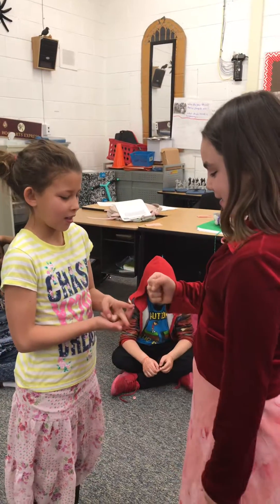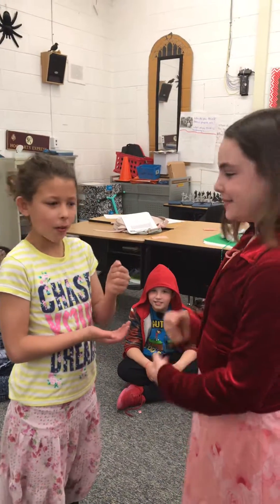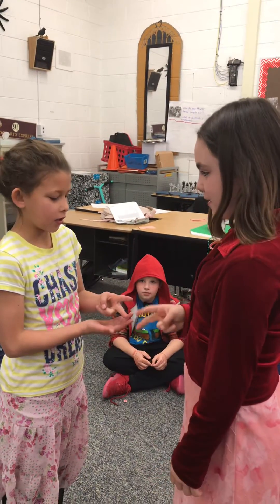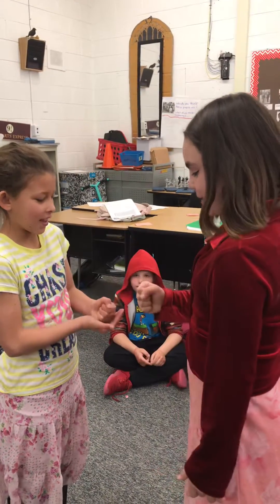Rock, paper, scissors, math — zero. That was close, maybe a tie? Rock, paper, scissors, math — zero. Four. Okay, you got it? Rock, paper, scissors, math — zero, zero.